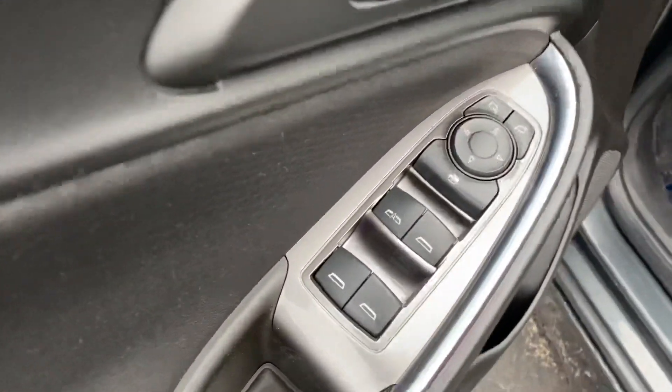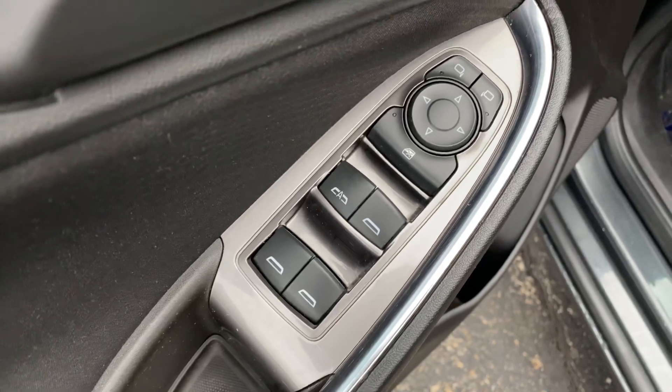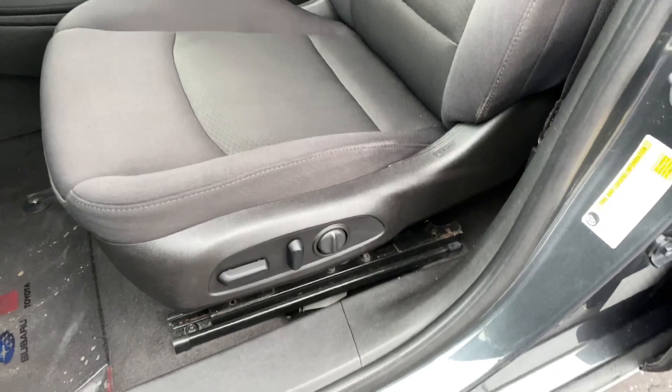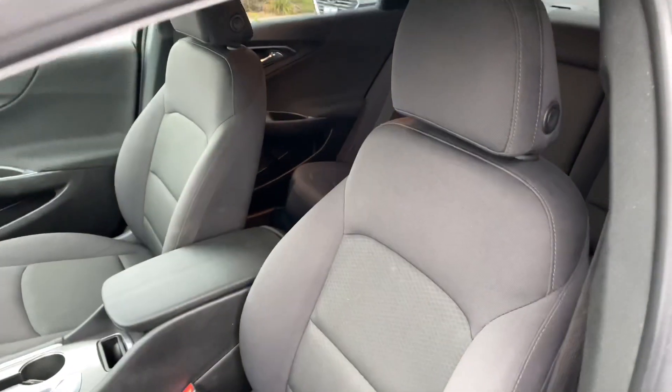Inside, you can see we've got power locks, windows, and mirrors. The driver window is automatic. Nice storage in the doors. Eight-way adjustable driver seat with lumbar support and a nice dark cloth interior.